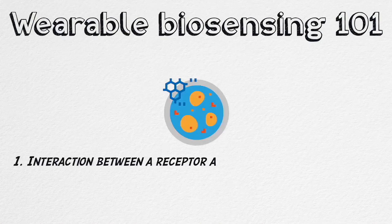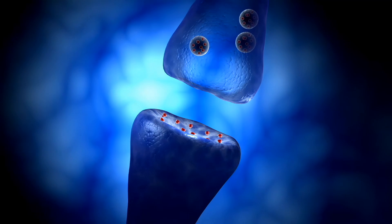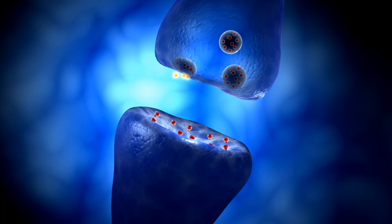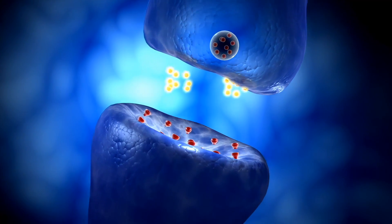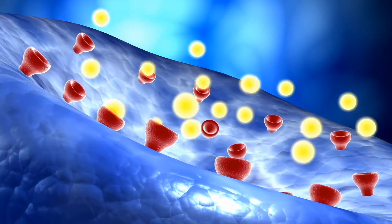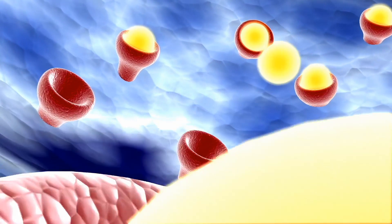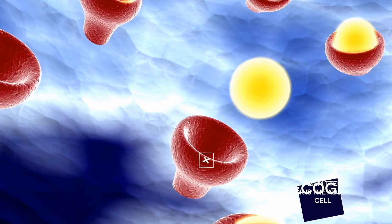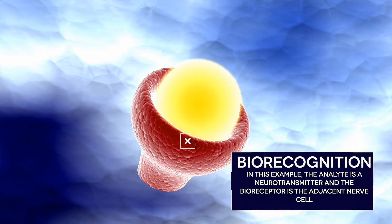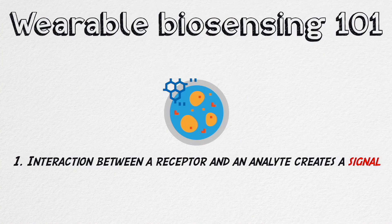All body signals begin with the interaction between a biological receptor and an analyte. A biological receptor, or bioreceptor, can be an enzyme, a cell, a tissue, a nucleic acid, or an antibody — it doesn't really matter. What matters is that the interaction between the bioreceptor and an analyte creates a signal. This signal may take the form of a change in light, charge, mass, heat, or some other entity.